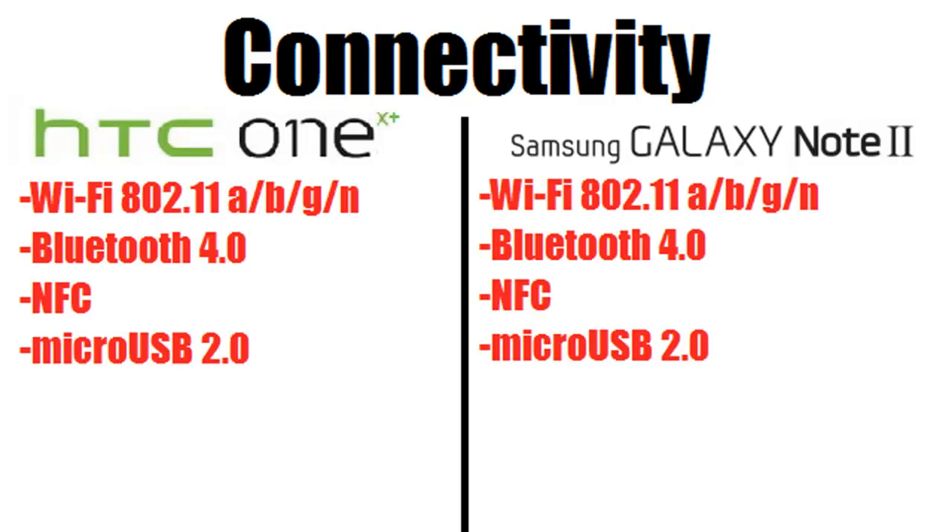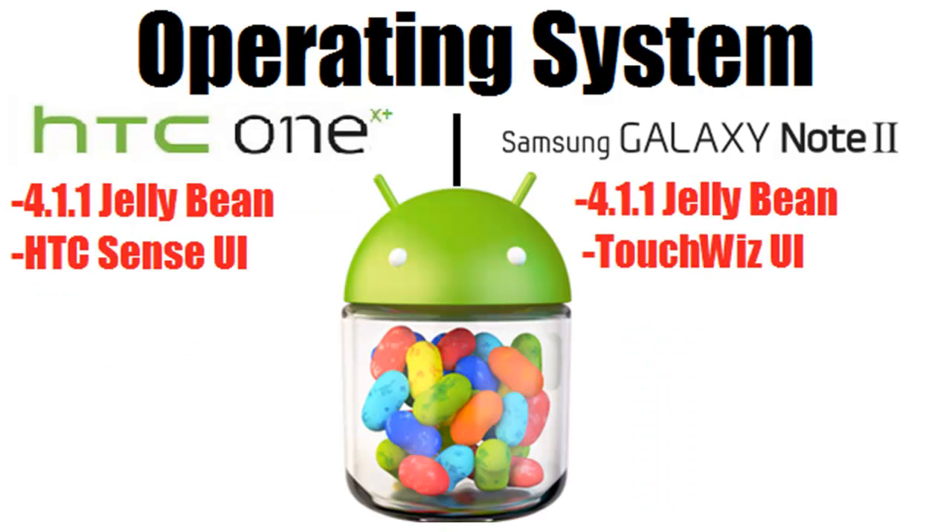Next is connectivity. The HTC One X Plus and the Galaxy Note 2 both have Wi-Fi, Bluetooth 4.0, NFC, and Micro USB 2.0. For the operating system, they both run Android 4.1.1 Jelly Bean, but the HTC One X Plus uses HTC Sense UI while the Galaxy Note 2 uses TouchWiz. Which UI you prefer is a matter of personal opinion — you'll want to do some research on that.